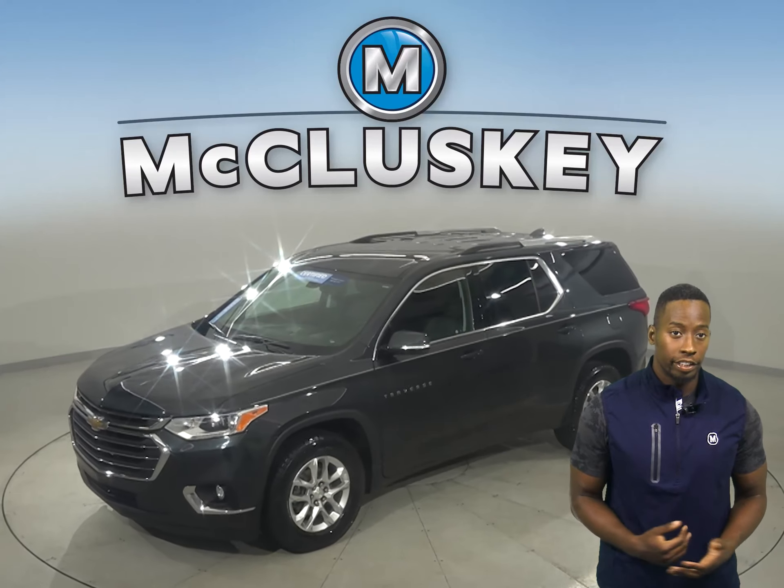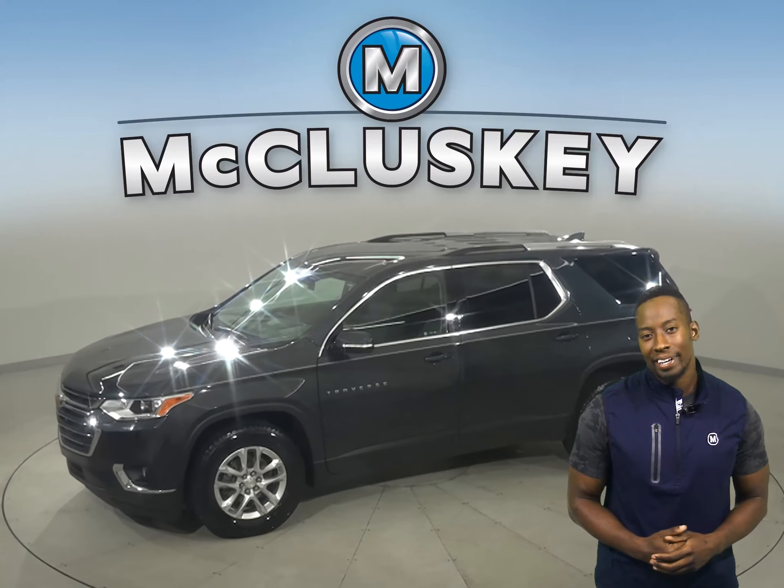Take a look at this 2018 Chevrolet Traverse. It's the perfect choice to be your next SUV.